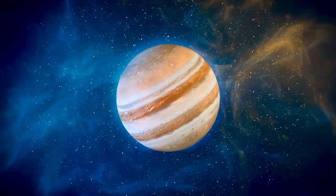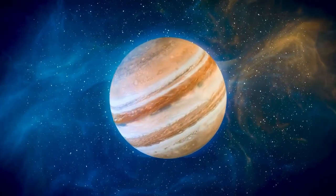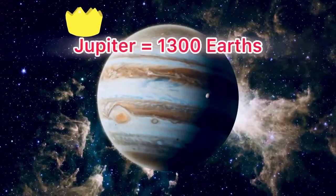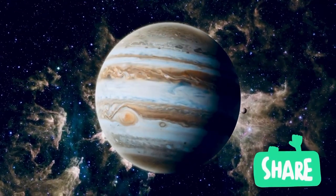Let's blast off and find out why Jupiter is so amazing. Jupiter is a giant — it's so big you could fit 1,300 Earths inside it, and it's more than twice as heavy as all the other planets combined. That's massive!